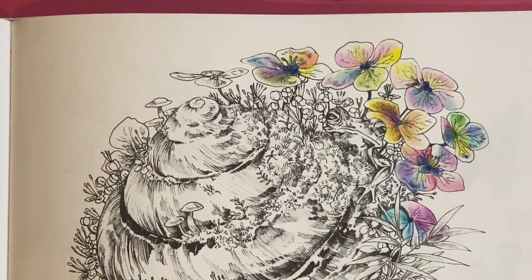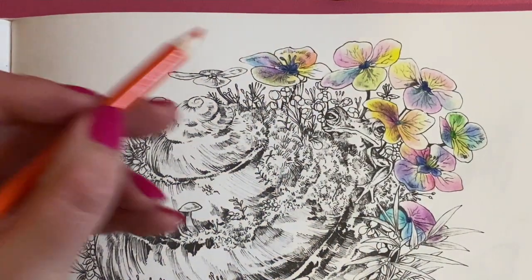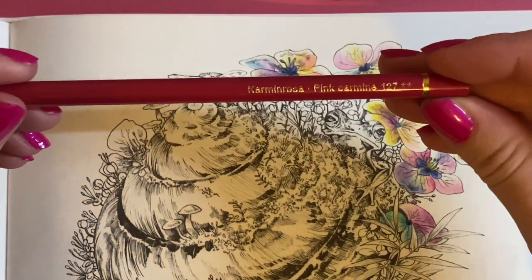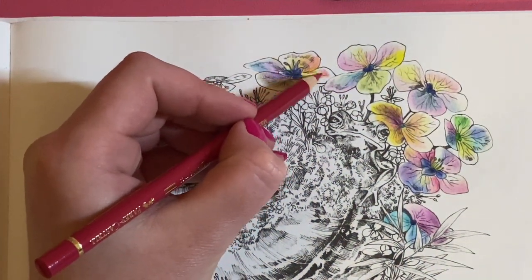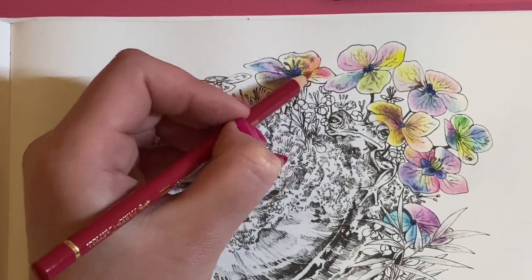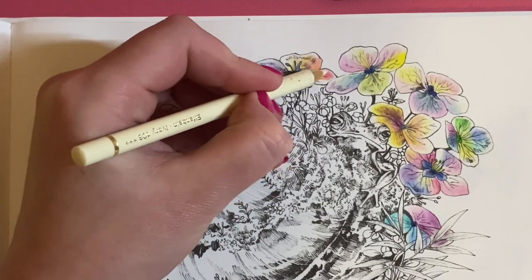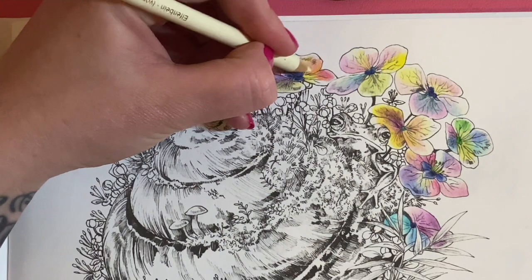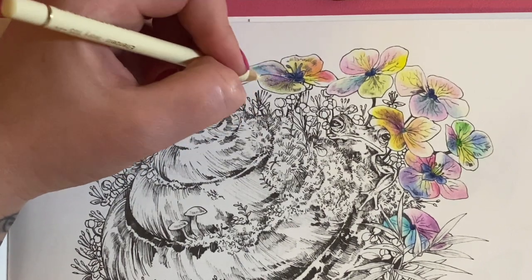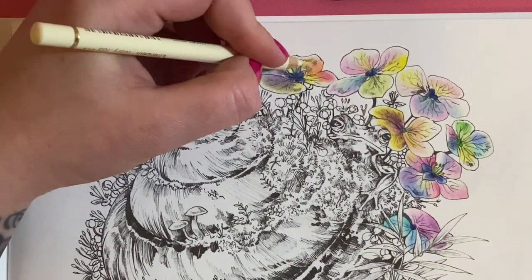I'm adding a bit more dark cadmium orange 115 — I keep holding it too close, forgetting I'm zoomed in. Then I'm adding a bit of deep pink — pink carmine 127 — blending that into the orange. Then ivory 103 to blend it all together.